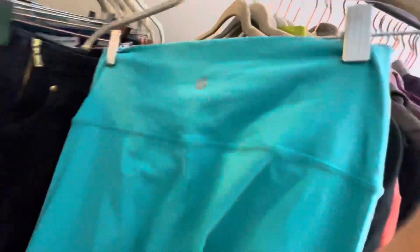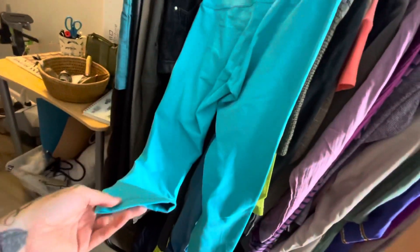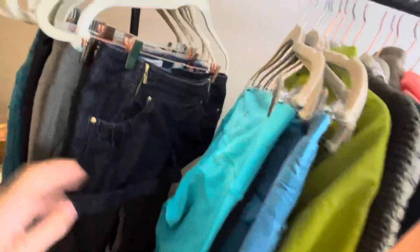These are Lululemon leggings — there's your little logo. Usually I put those around $18 to $20.